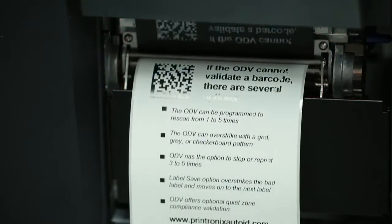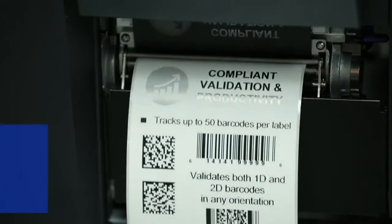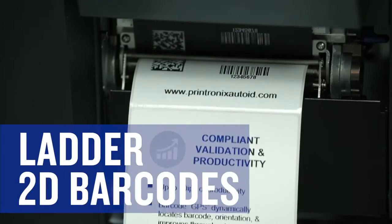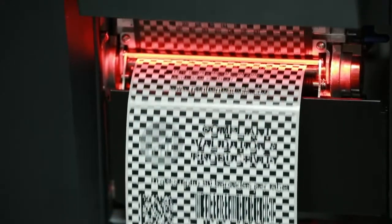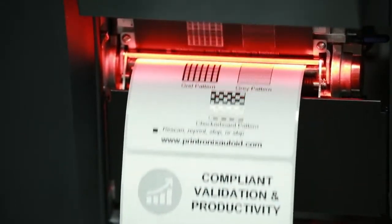The capability of doing not only 1D picket barcodes, which we had before with our ODV1 solution, but being able to do ladder barcodes, being able to do two-dimensional barcodes, capture all those results in our PrintNet Enterprise, and strike out labels at the time they're printed if they don't meet requirements — is really the jewel of the Printronics AutoID offering.